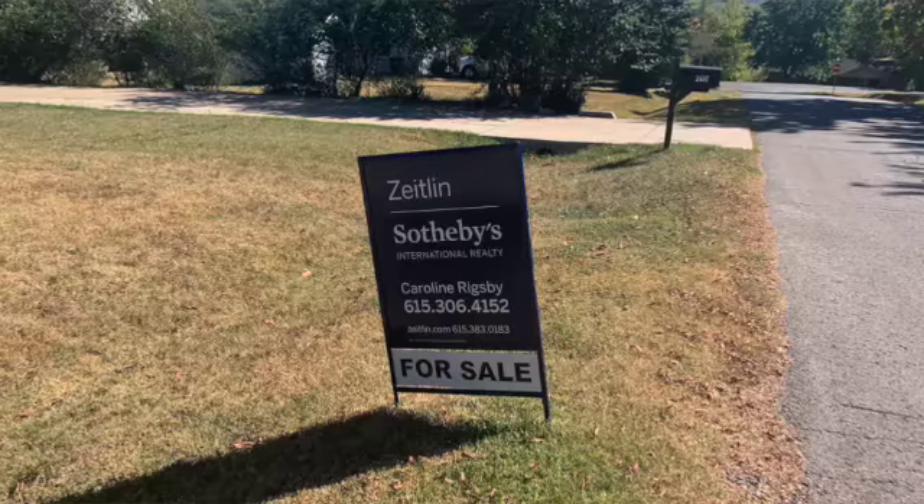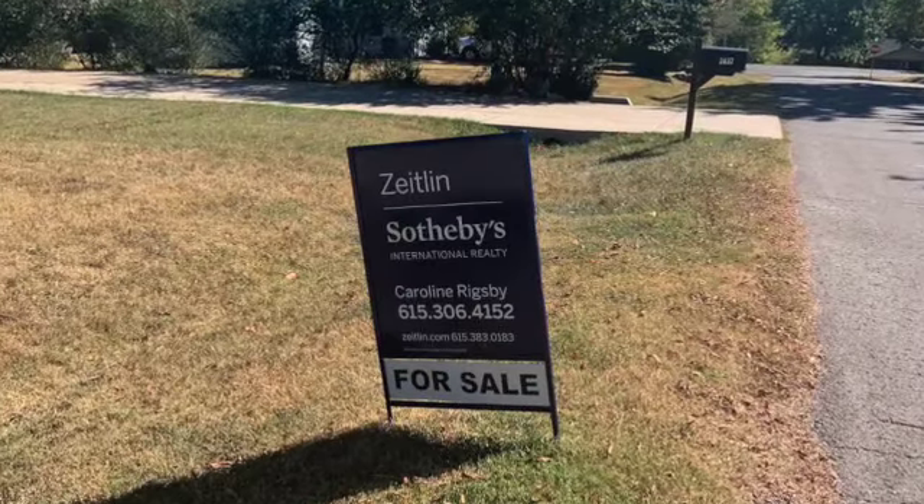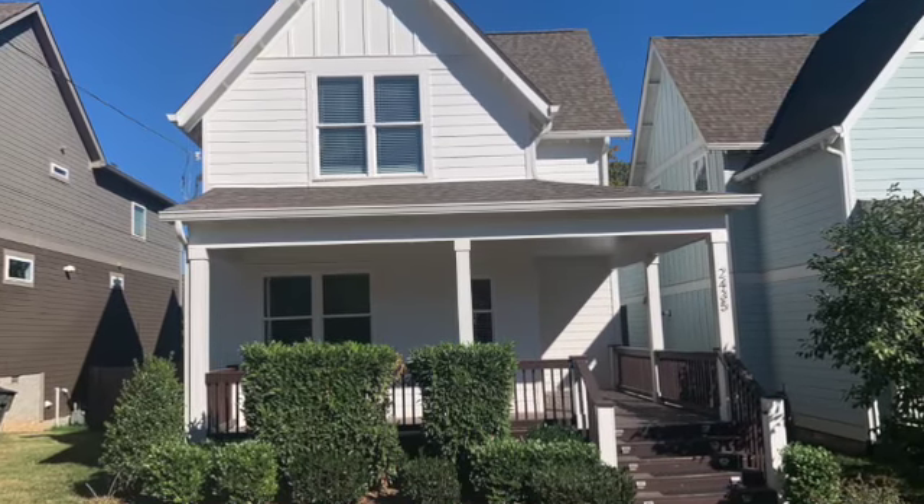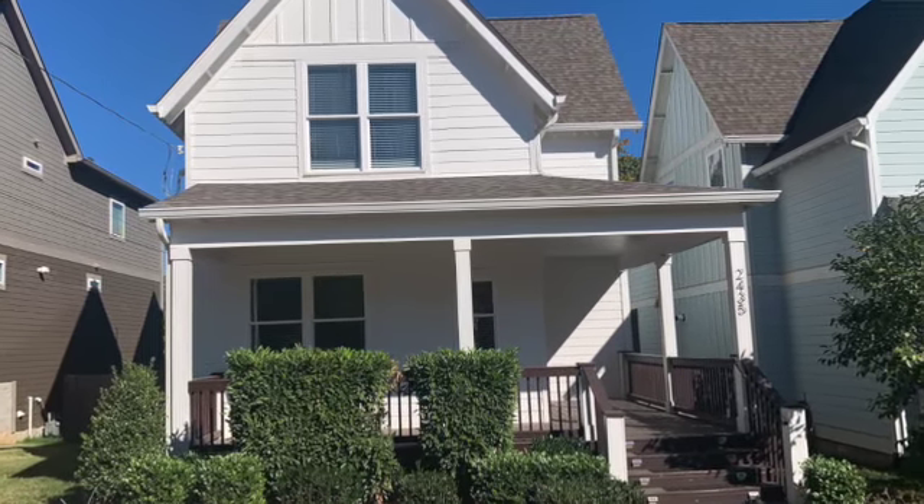What a great house, listed by Caroline Rigsby — three bedroom, two and a half bath, 2,392 square feet, with an asking price of $850,000. I'll see you this Sunday from 2 to 4, October 9th. Thank you!